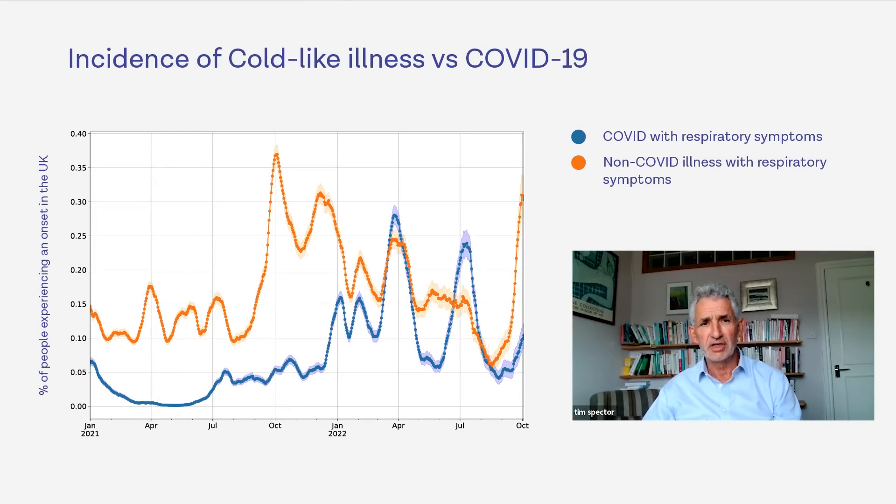First, let's look at the data from colds in the ZOE Health Study. A lot of people have colds — no surprise when you see it around you. This graph shows the colds in orange compared to COVID in blue, and it's a huge increase. We're seeing levels we haven't seen for a long time; October last year was when colds were at this level, and they're at three or four times more than COVID cases.